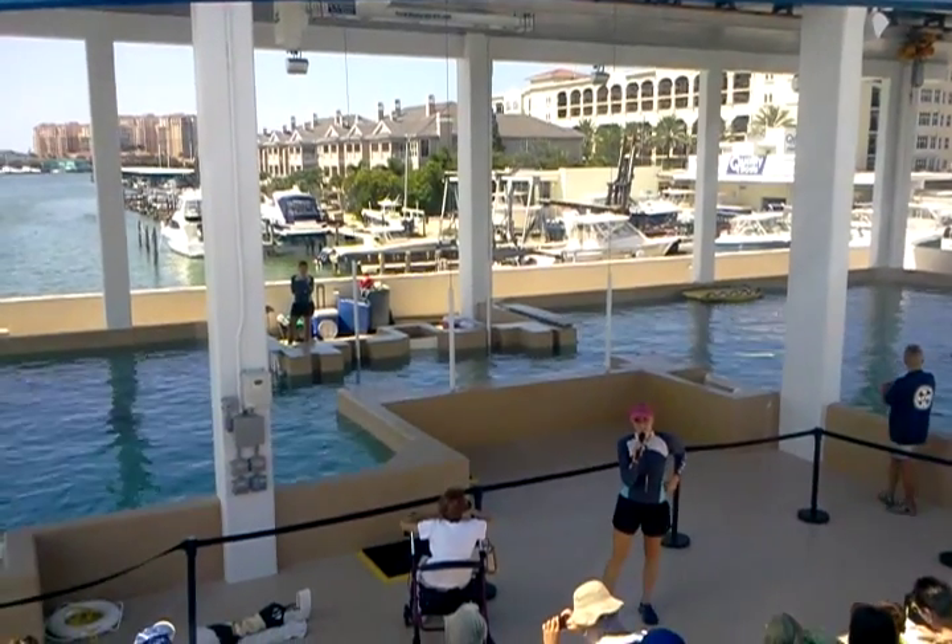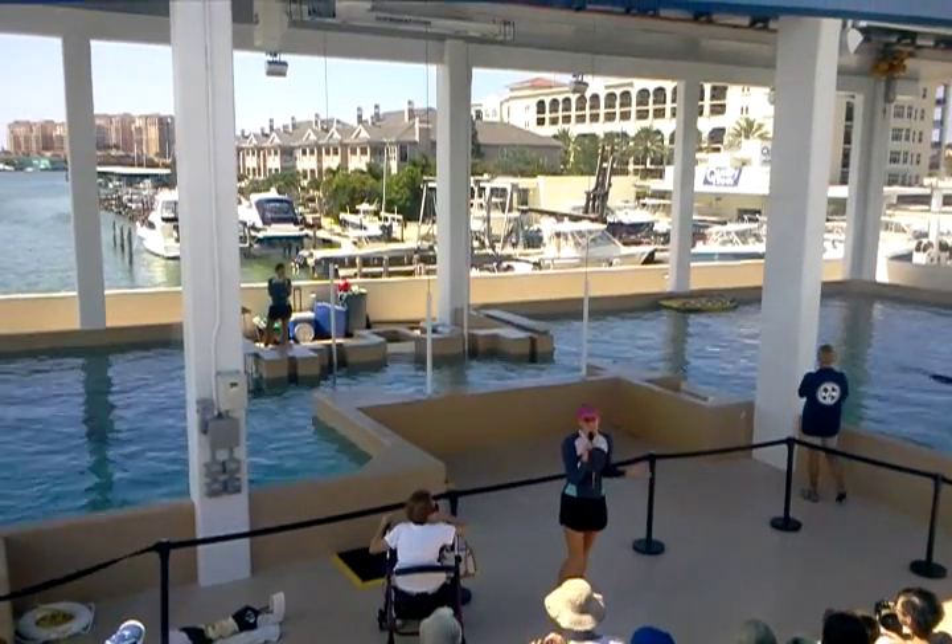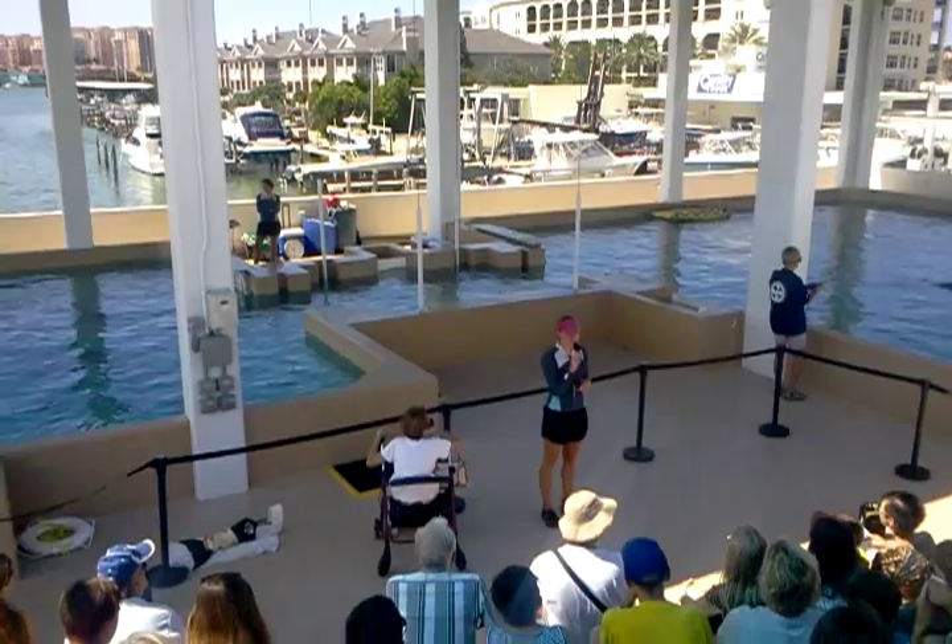Good afternoon, guys. How are you guys doing today? My name is Talia. I'm one of the trainers here at the Aquarium.